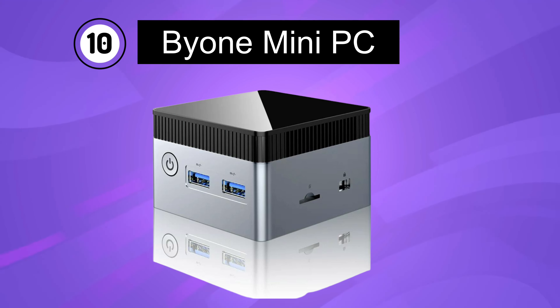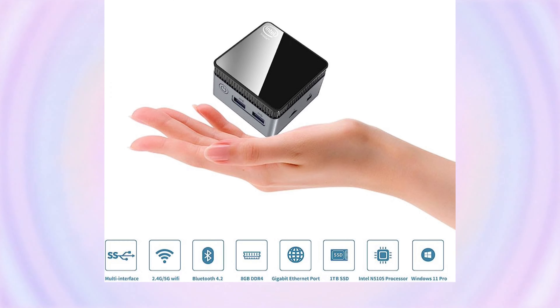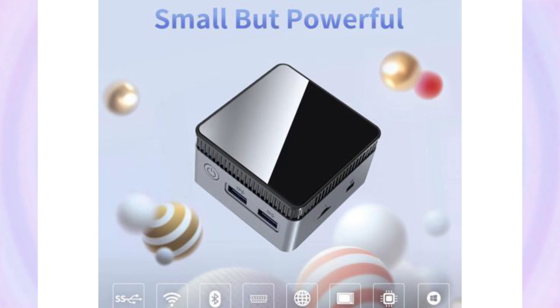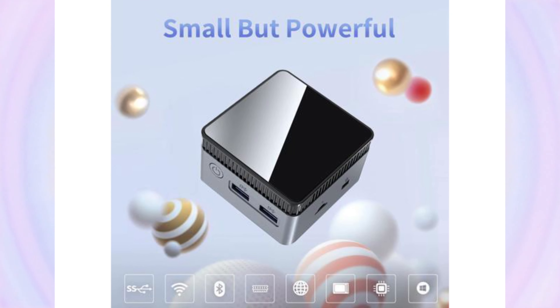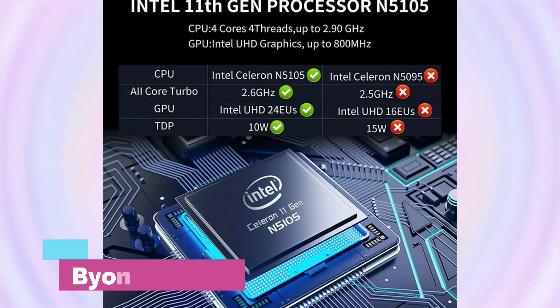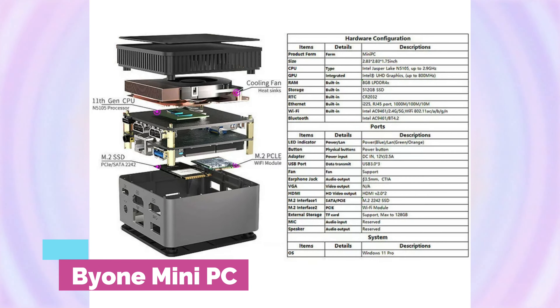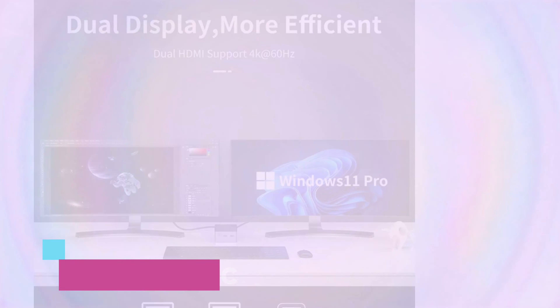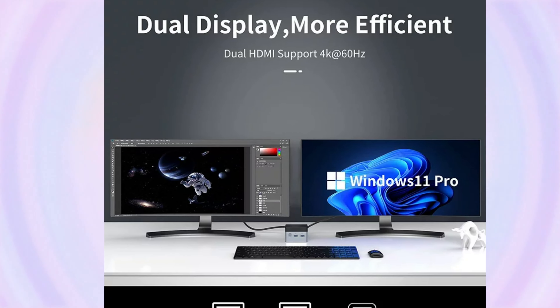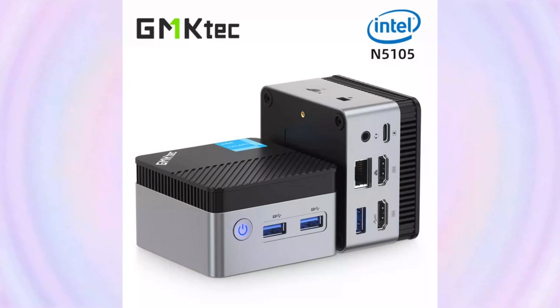Number 10. Bione Mini-PC. The Bione Mini-PC is a portable desktop computer powered by an Intel 11th Gen N5105 processor, offering a maximum clock speed of 2.9GHz. It comes with 8GB DDR4 RAM and a 512GB SSD, providing fast and efficient performance. The system runs on Windows 11 Pro. With built-in Wi-Fi 5 connectivity, it ensures reliable wireless networking capabilities.